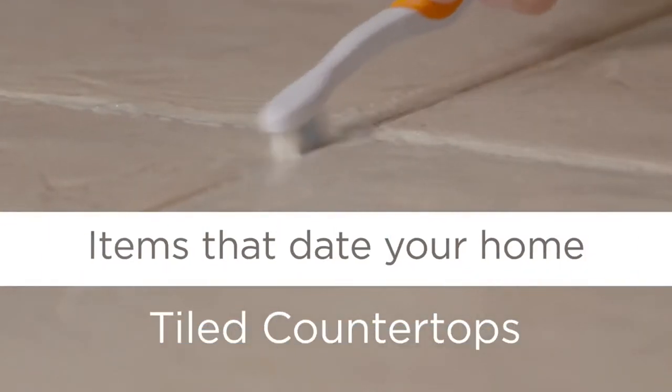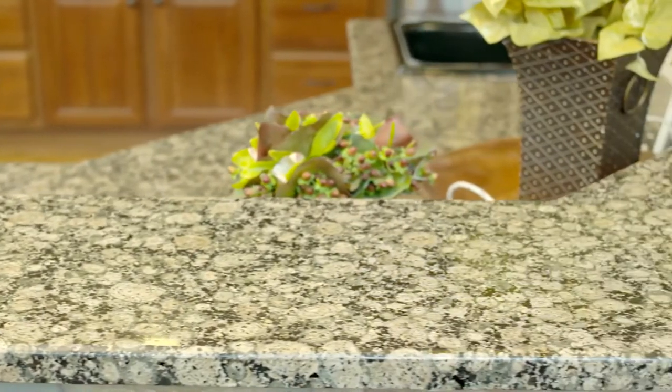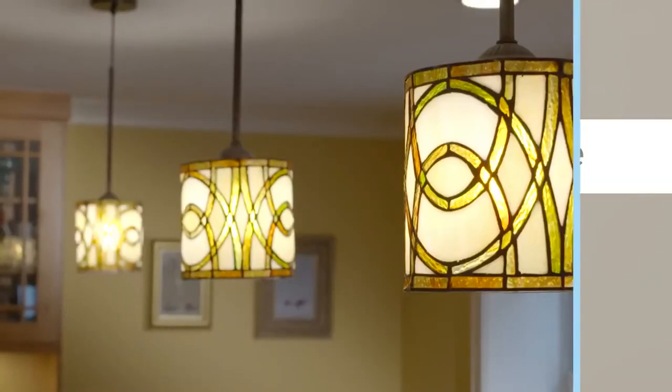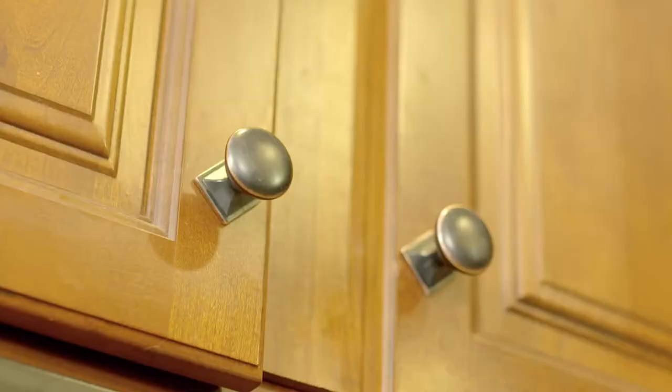Sleek surfaces are easier to clean and more visually appealing. Back in the 80s, brass fixtures were all the rage, but today buyers are looking for more neutral shades such as black or gray. So lose the shoulder pads of your home and bring it up to today's standards.